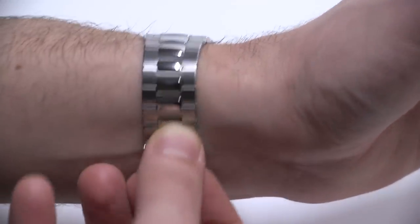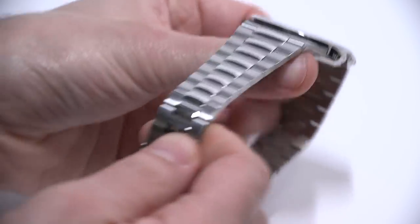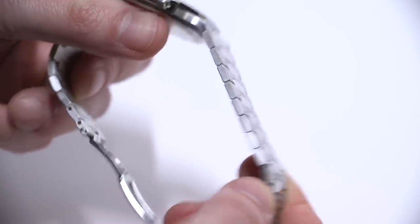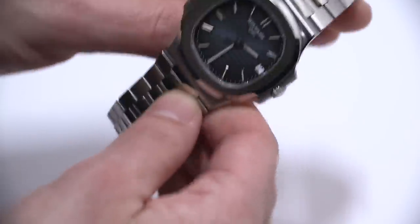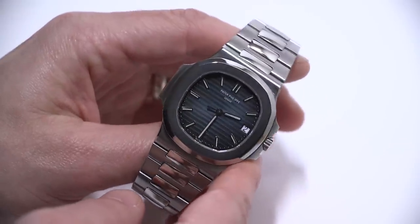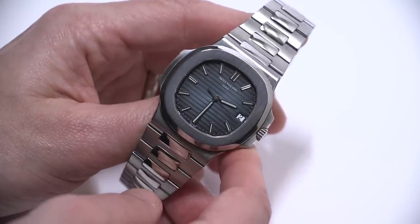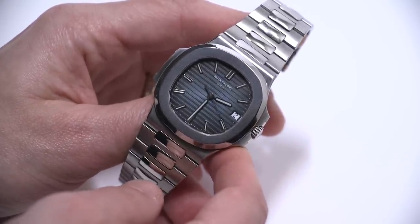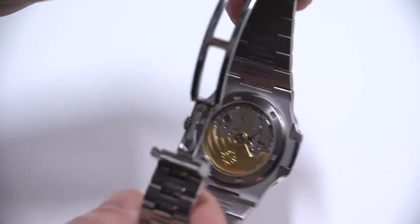Patek Philippe produces this watch similar to how someone would produce jewelry. There are so many steps involved in producing the bracelet, from all the polishing to all the different pieces that need to be made. It's very nicely made — actually quite thin and light. A lot of people are surprised as to how dainty the Patek Philippe Nautilus feels compared to even something like the Rolex Submariner, which is in the same size class, even though it's a little beefier in certain ways.